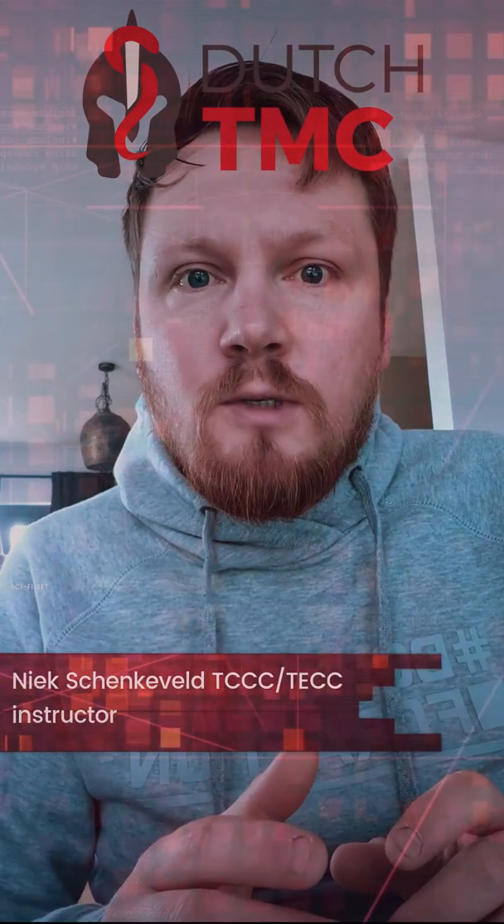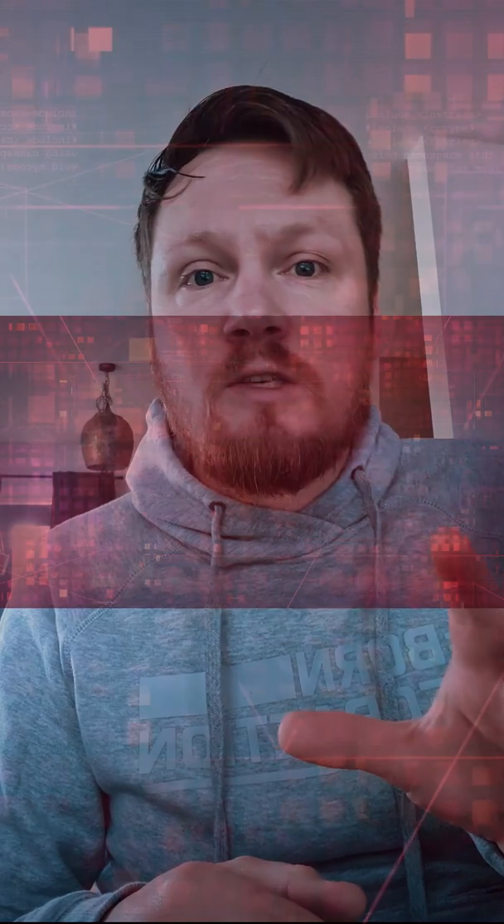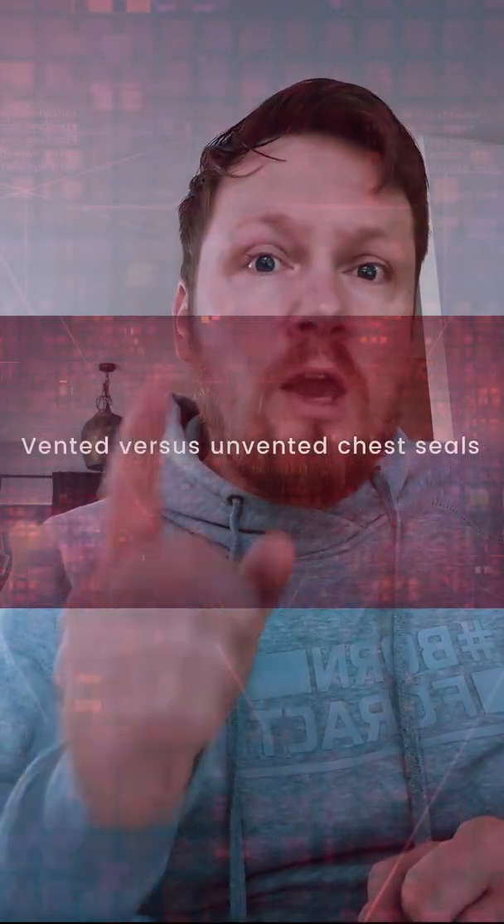Hi everybody and welcome to DutchTMC. Today I want to talk about vented versus non-vented chest seals and which one you should carry in your IFAK.